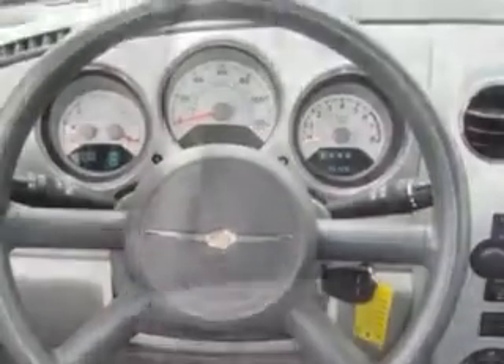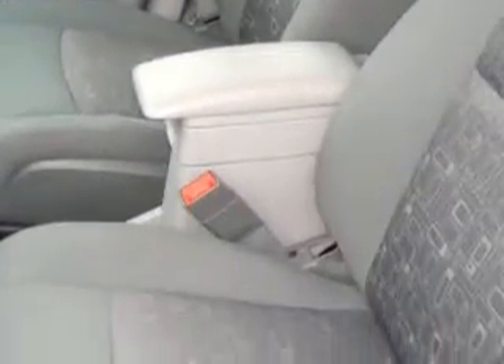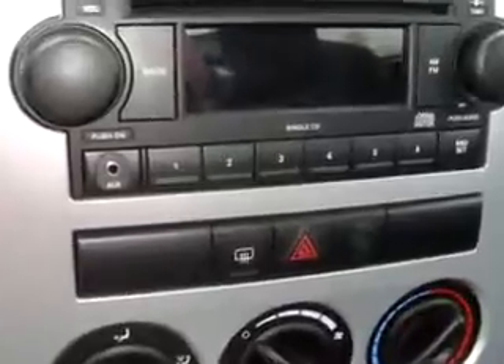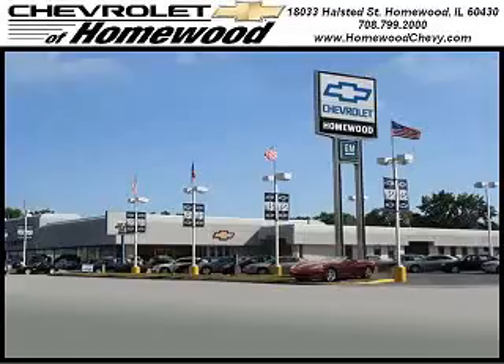Enjoy the drive and have peace of mind with an 09 Chrysler PT Cruiser from Chevrolet of Homewood today. Call us today to set up a test drive. We look forward to seeing you soon. Chevrolet of Homewood is conveniently located one mile south of I-80 and 294 on Halstead Street.